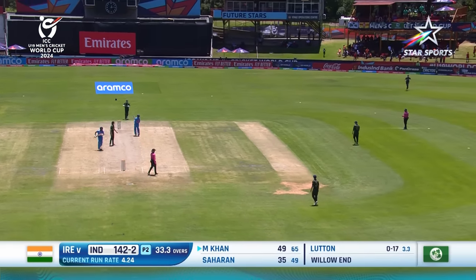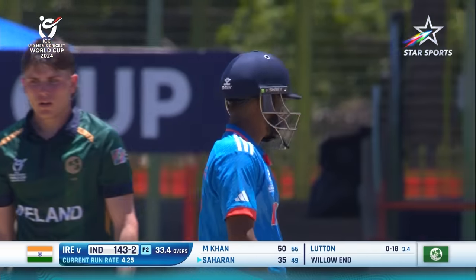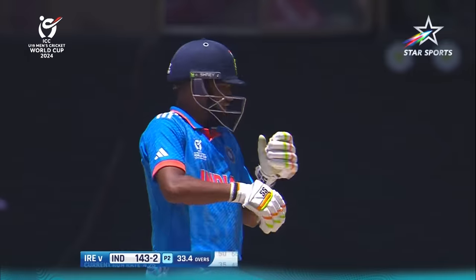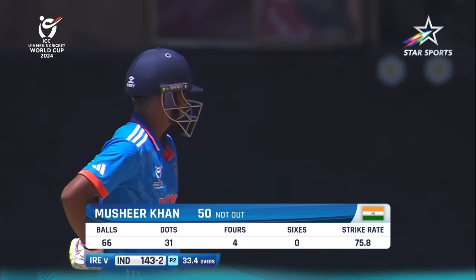He's just waited for that, played it delicately to the leg side to bring up 50 for Mushir Khan. Mushir Khan continuing on the legacy of his family.